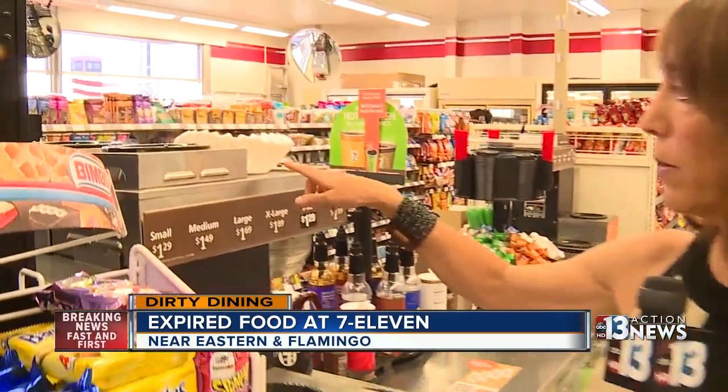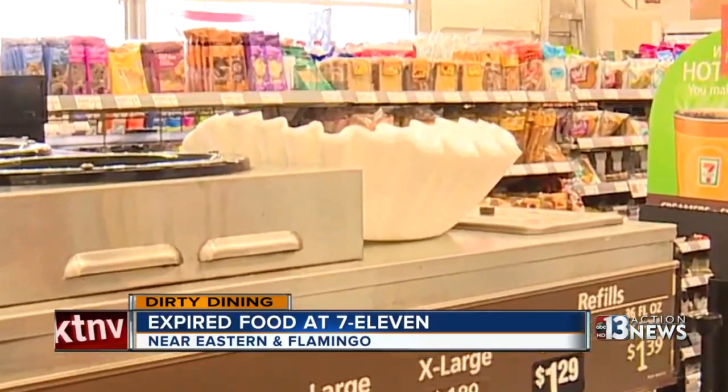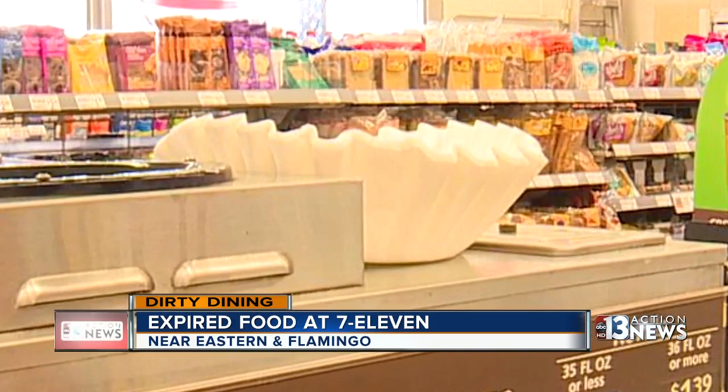This is another violation right here that the health inspector wrote up — these uncovered coffee filters that are subject to contamination. We told the owner and he said he'd have employees fix it right away.